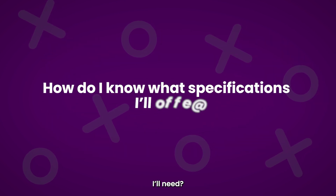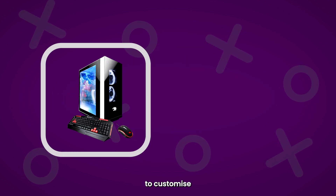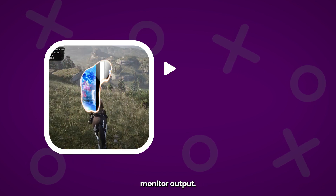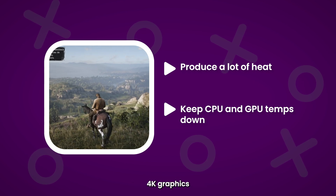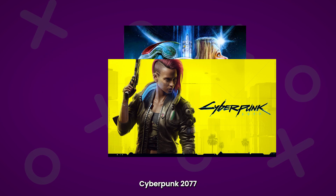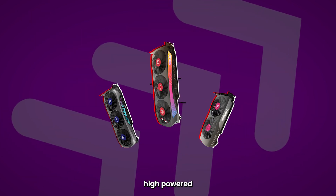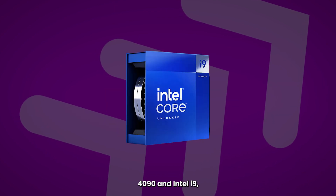How do I know what specifications I'll need? The beauty of building your own gaming PC is that it grants you the ability to customize specifications to work best with whatever games you play and the resolution of your monitor output. If you like to play large open-world games with detailed 4K graphics, like Starfield, Cyberpunk 2077, and the latest Call of Duty Modern Warfare, then you'll most likely need the latest high-powered GPU and CPU, like an RTX 4090 and Intel i9.